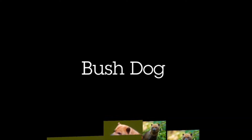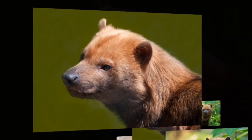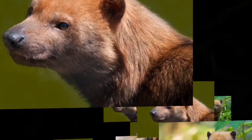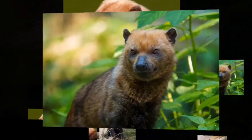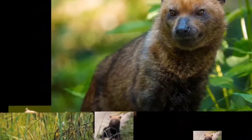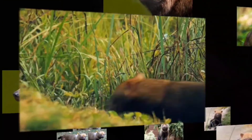Hi, everybody. I hope you're having a great day. In this video, I'm going to be covering the bush dog. This carnivorous animal also has the scientific name Spiothos venaticus, sometimes also going by Savannah dog and vinegar dog due to its distinctive vinegar-like smell.